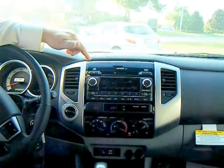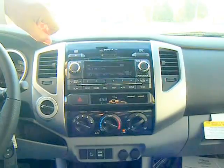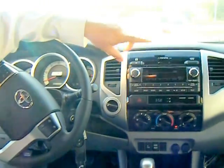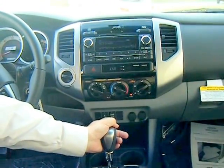Satellite radio — three months free XM — is now standard in the Tacoma. What's nice is that you can have a satellite station next to an AM station next to an FM station without having to flip between the two bands. There's also an auxiliary port, and a USB port has been added. One new feature this particular vehicle doesn't have is the capability of Entune, which offers navigation and some really neat functions when you pair your smartphone with your vehicle.